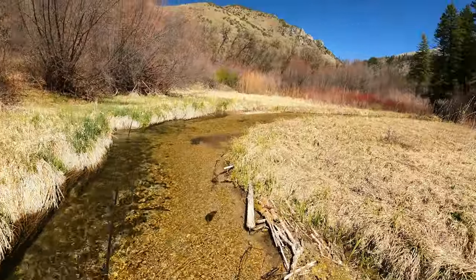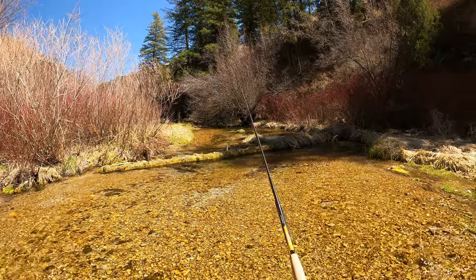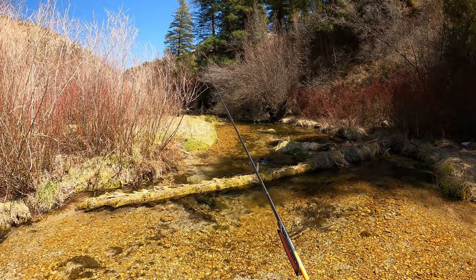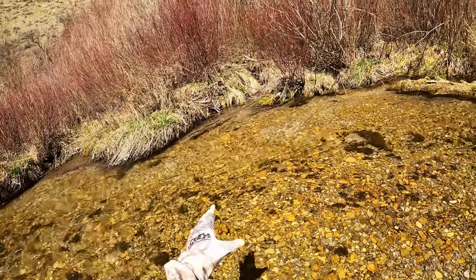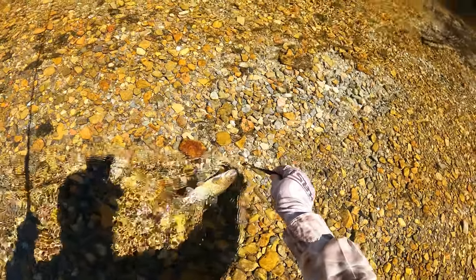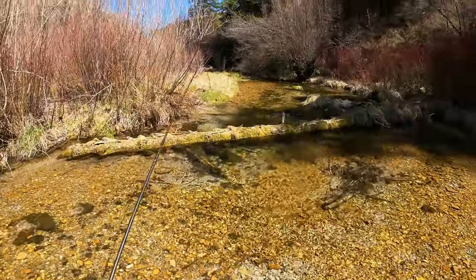Nice — little guy. There we go, on the other side of that log down there. Excellent — he's a cutthroat! Oh, excellent, very nice. That's what I was after.